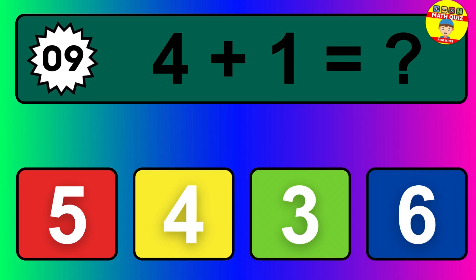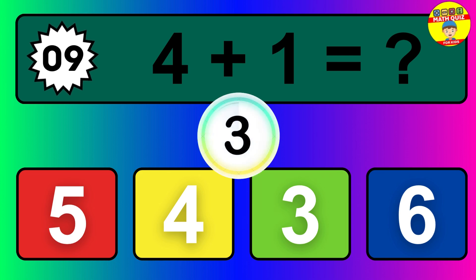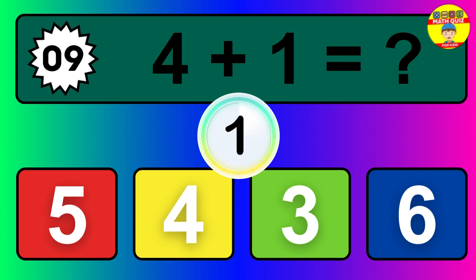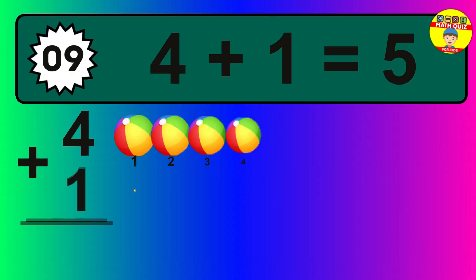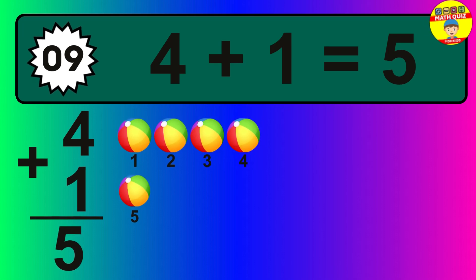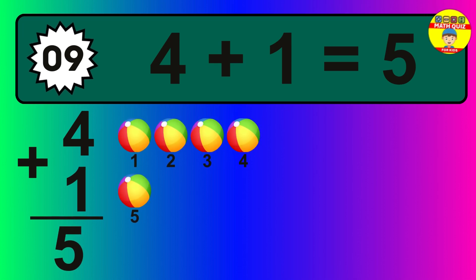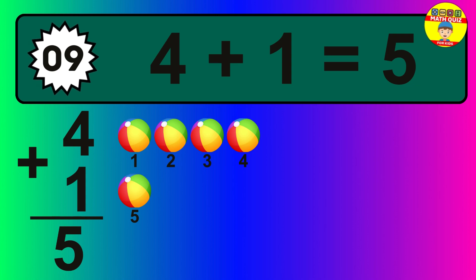Question nine: four plus one equals what? The answer is four plus one is five. Let's count it: one, two, three, four, five.